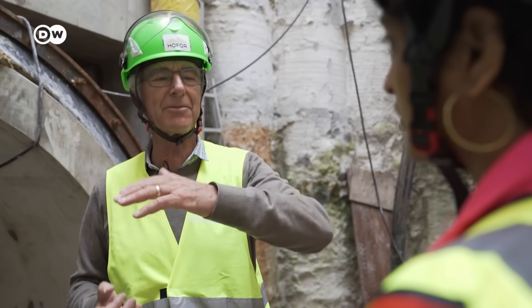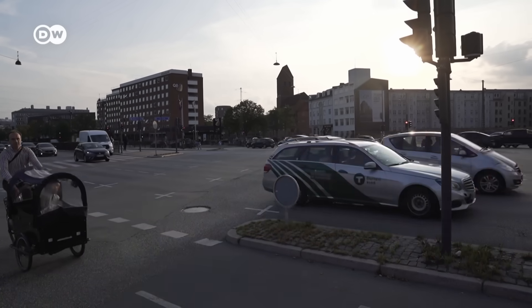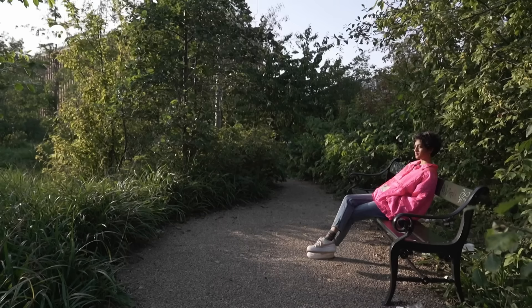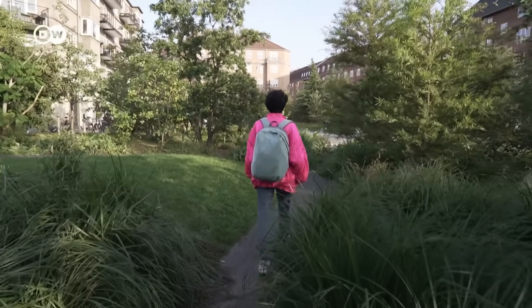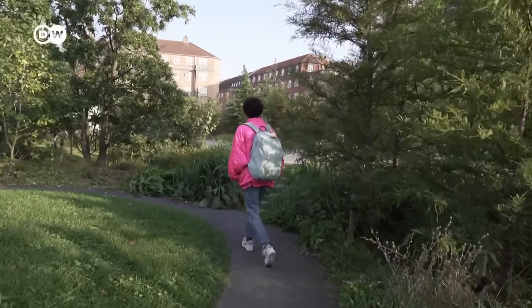That might sound like resigned pragmatism, but Copenhagen has been implementing its cloudburst management plan for more than 10 years. Other cities are no doubt watching very closely, weighing up the cost of investing now to lower the losses and damages climate change is likely to bring around the world. So what's it like where you live? What's your city doing to protect against floods or changing rainfall patterns? Let us know in the comments and don't forget to come back every Friday.